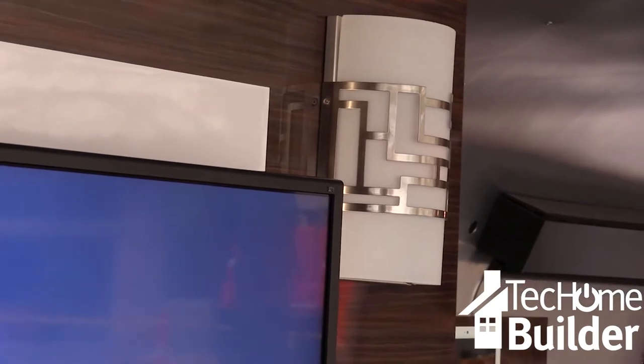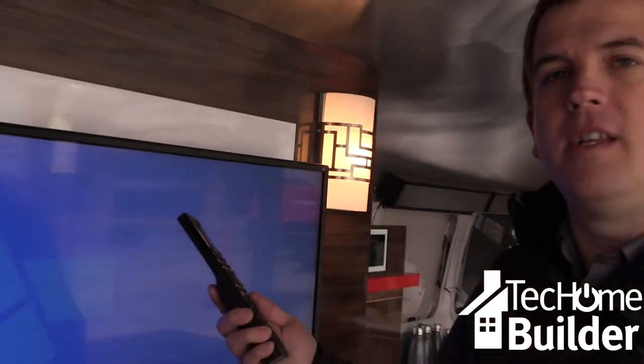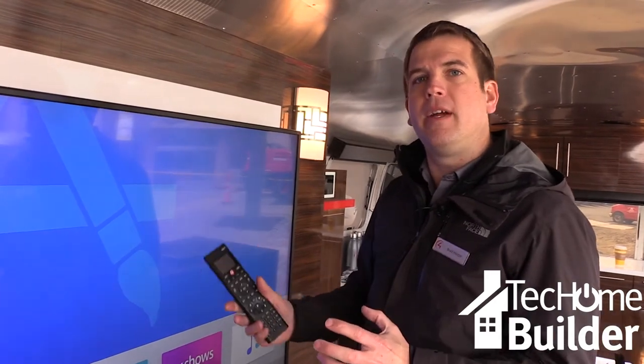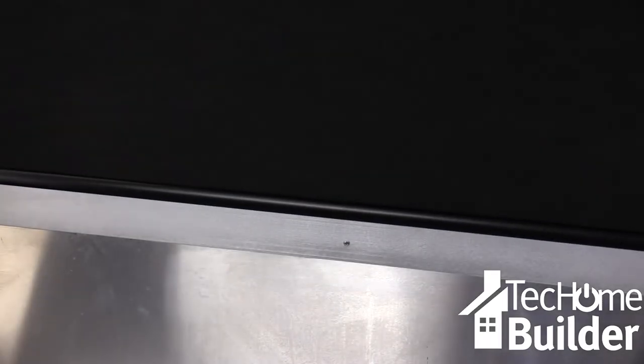When you hit play, the lights dim so you're ready to watch a movie. If you pause it to get some popcorn or check on something, the lights come back up so you can see your way out. It's combining more than just entertainment — it's the whole experience, all accessible on one remote control.